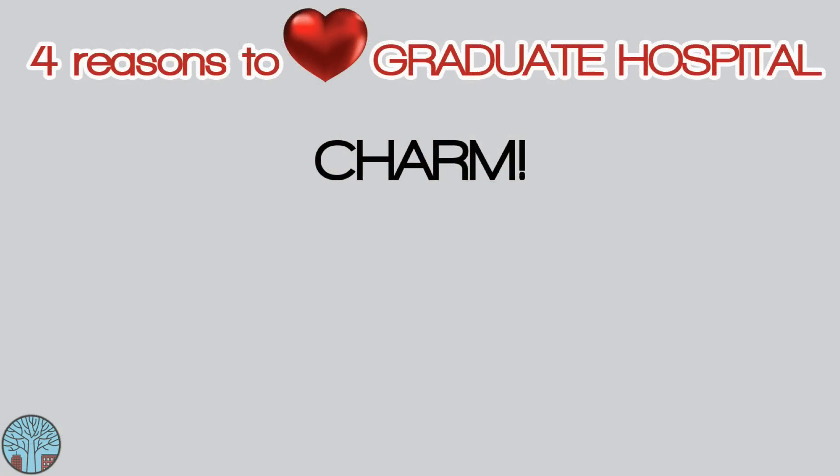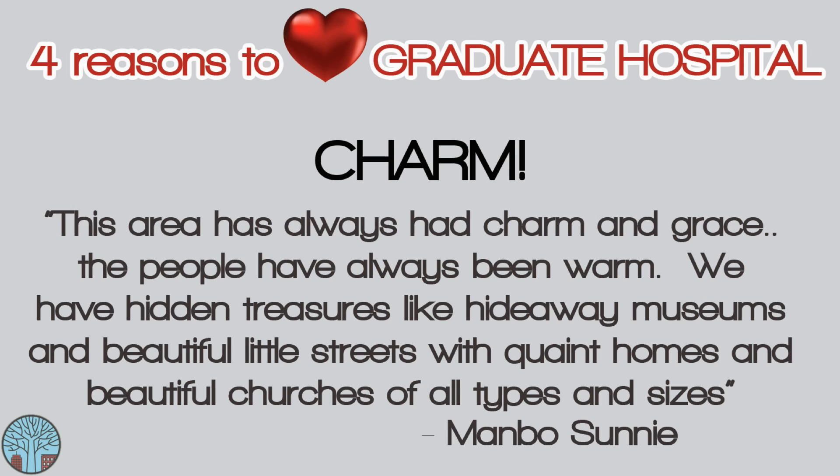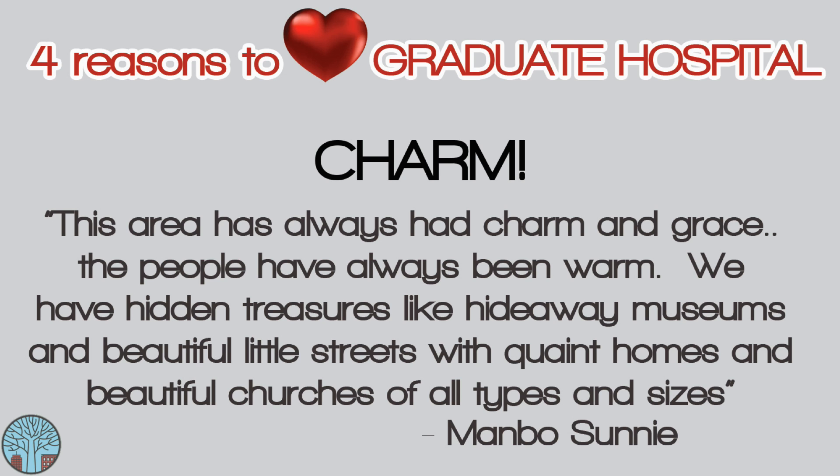And while location may be the biggest reason why people move here, number four may be the biggest reason why people stay here — it's the neighborhood's charm. One of our Facebook friends may have said it best when she wrote: 'This area has always had so much charm and grace. The people are always so warm and friendly. We have hidden treasures like hideaway museums and beautiful little streets with quaint homes and beautiful churches of all types and sizes.' And we couldn't agree more.